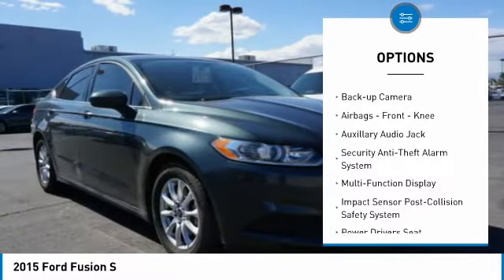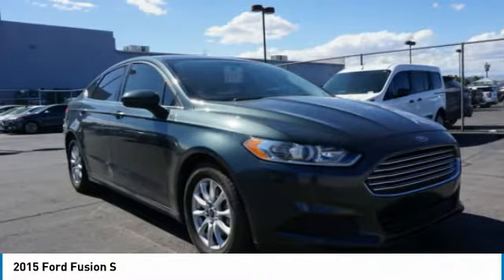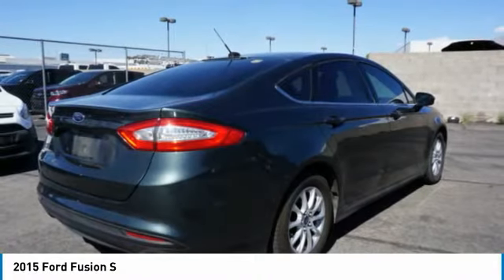Daytime running lights, power brakes, driver's side remote mirror, braking assist, backup camera, airbags, front knee airbag.